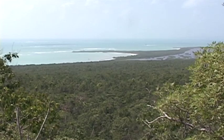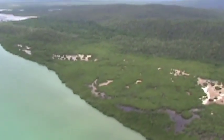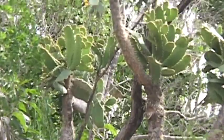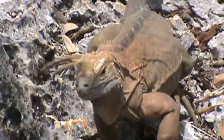For centuries, iguanas have lived in a region of Jamaica known as the Hellshire Hills. This is such a prime piece of pristine real estate — a beautiful example of tropical dry forest. It's now listed as one of 300 sites under the Alliance for Zero Extinction as being critical to the survival of one species: the Jamaican iguana.